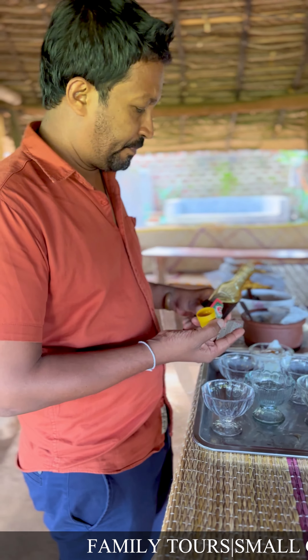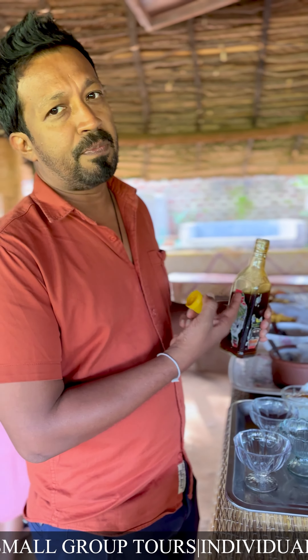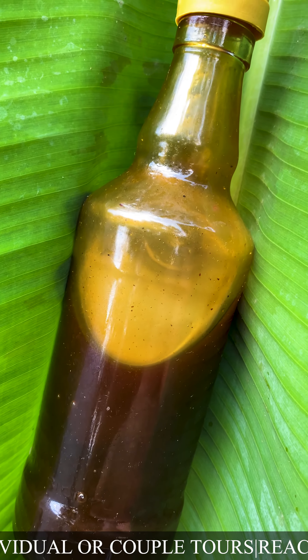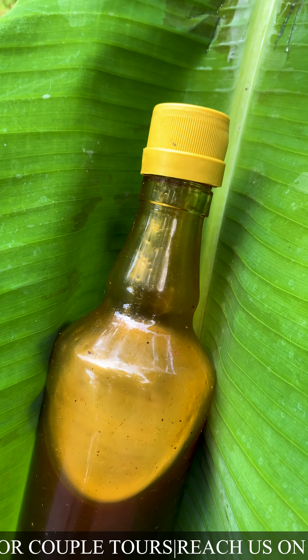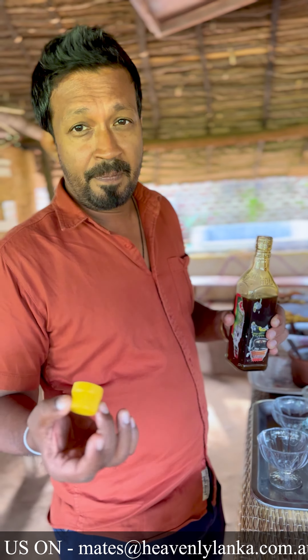It's a nice dessert in Sri Lanka — curd and treacle. For the curd, you use water buffalo's milk. Treacle is taken from the coconut sap; they get the coconut sap and just boil it, and you end up with a brown, thick liquid we call treacle.